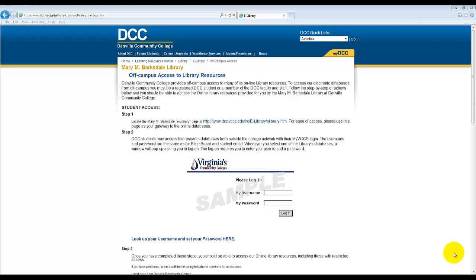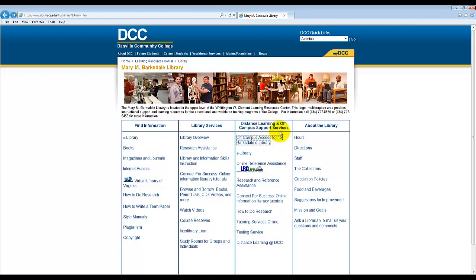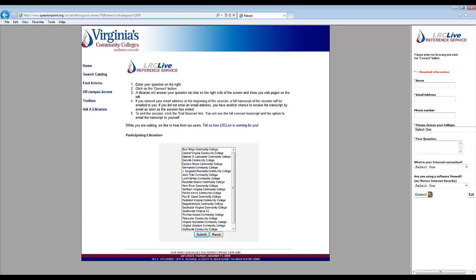Let us now turn to our final link, which can also be found in the Distance Learning and Off-Campus Support Services column. Here we will find the Online Reference Assistance, or LRC Live. LRC Live is a 24/7 chat reference service provided by the Virginia Community College System. It connects students to a librarian for help with accessing and using library resources and doing online research. To use LRC Live, follow the instructions on the main page and input your name, email address, phone number, and your question in the right column. Once you have done this, click Connect and a librarian will be there to assist you.